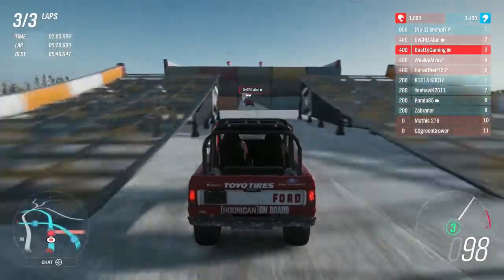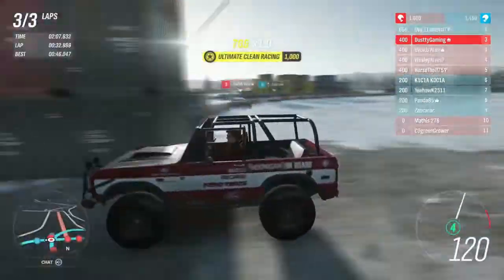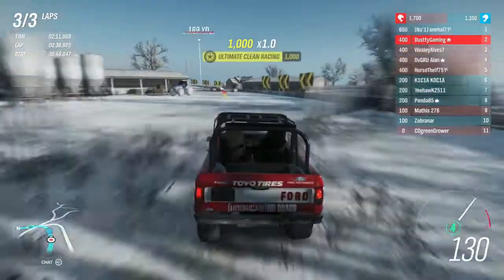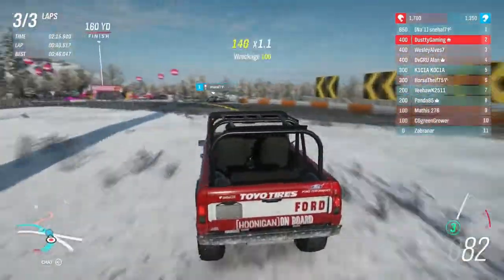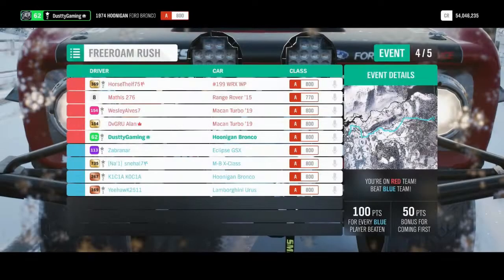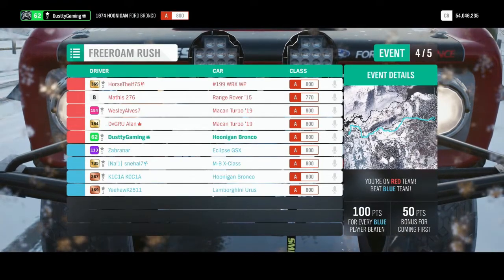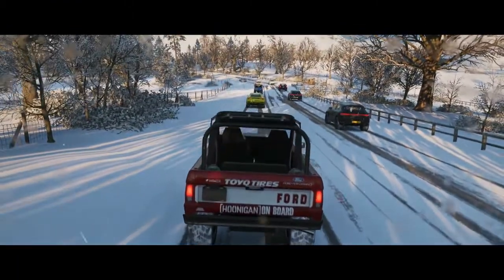Super satisfying when you take this corner properly, although I can't seem to do so with this Bronco. It's kind of difficult because you're going from dirt to pavement, and that corner is quite difficult depending on what vehicle you're in — because if your vehicle decides to grip as soon as you get on the pavement, you'll go straight and won't be able to keep your slide and it'll throw you off.